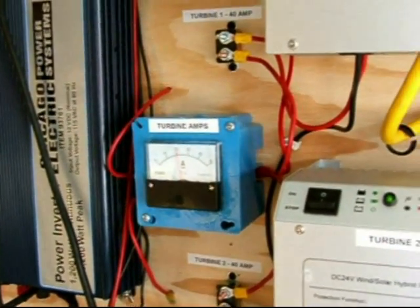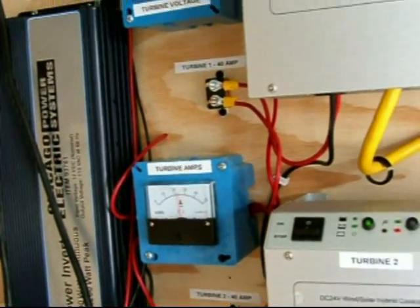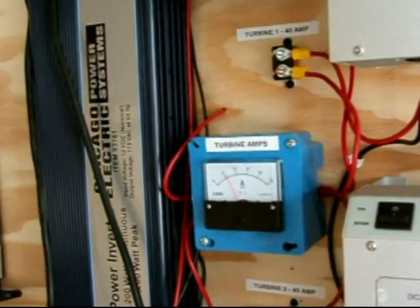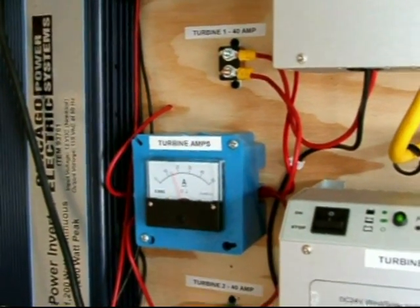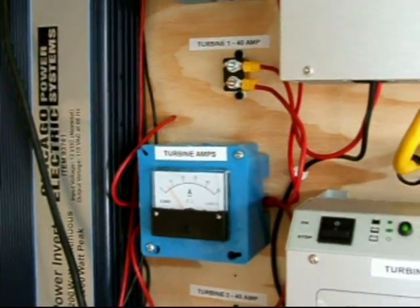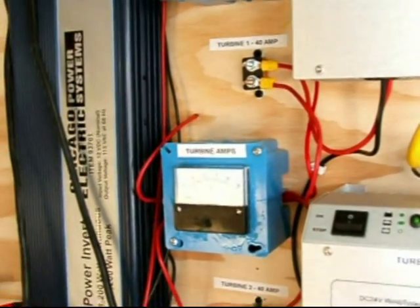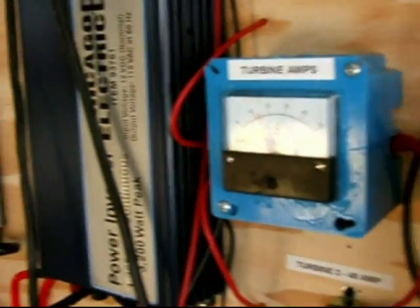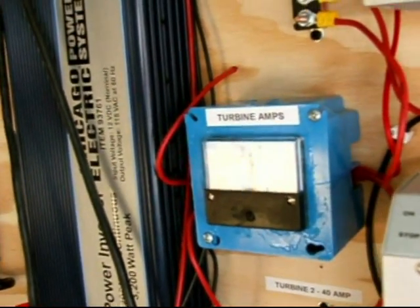It's afternoon and we're still getting some fairly decent amperage. It doesn't really go below 10, hardly ever. It stays above 10, goes to 25, 30. I've seen it today hit 44 amps a couple of times, so it's doing quite well. There it goes to 32, 34 amps.